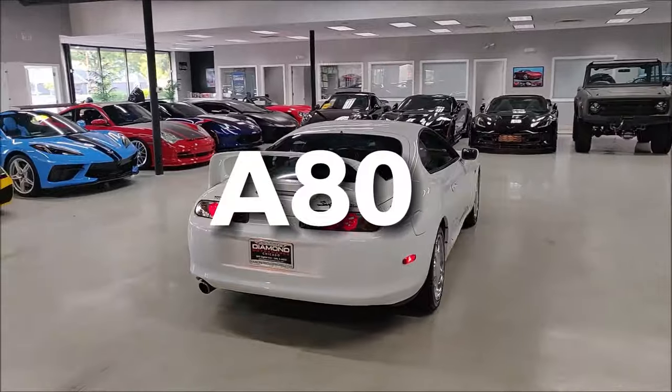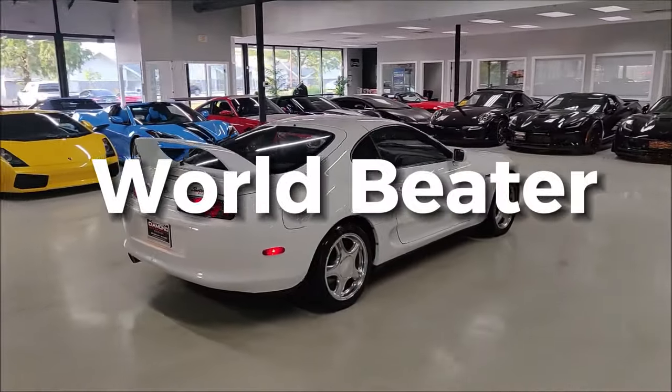2JZ, 4th gen, A80, worldwide icon, a world beater — most importantly, a 10-second car. Don't need to say more.